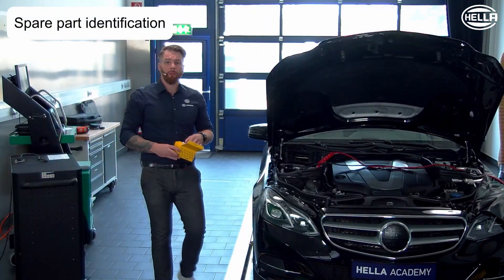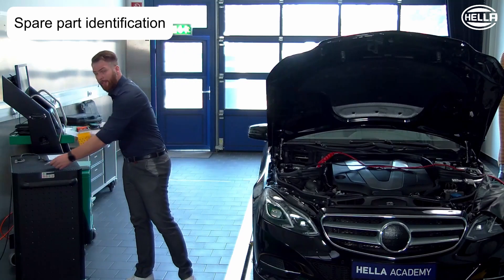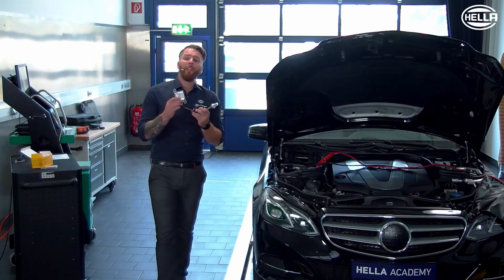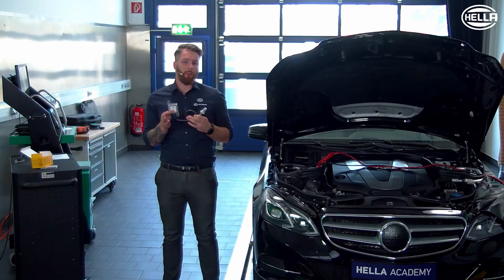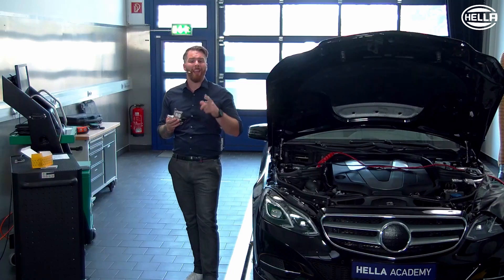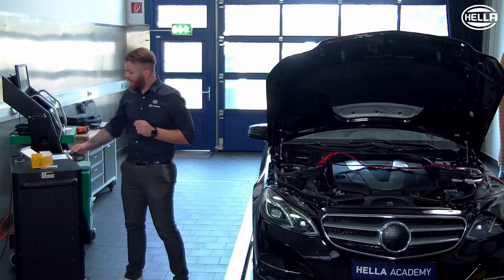Now we come to a very important point, namely the correct spare part identification. Such a knock sensor has its own control unit with a corresponding software version, and a clear assignment of the spare part number is crucial so that in the end everything works perfectly in the vehicle.